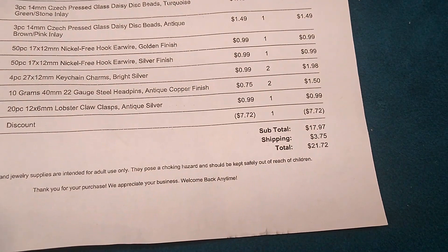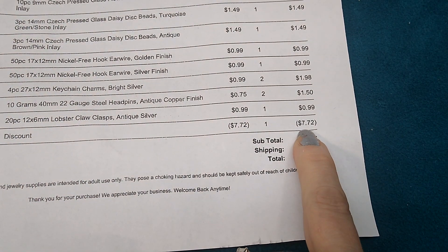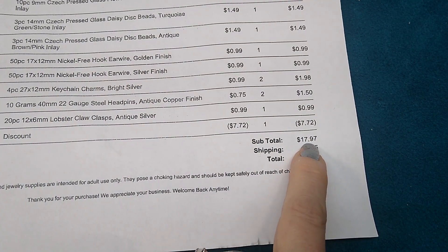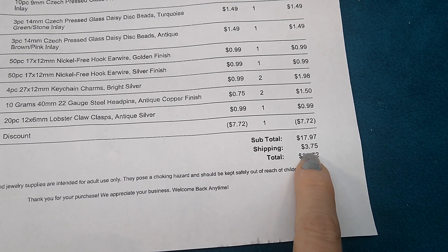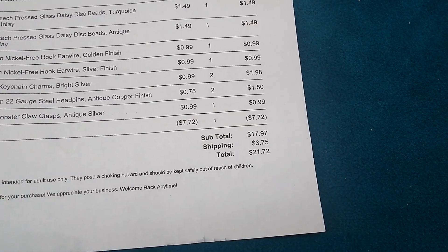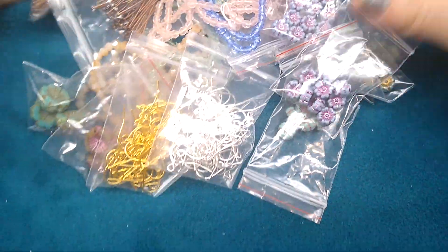My total was $17.97 after the 30% off discount — I saved $7.72, so the original total was about $26. With $3.75 shipping, it came to $21.72 for all that stuff. I thought that was a really good deal — this is a lot of stuff for $21.72, including the free gift and the little rhinestone setting that accidentally ended up in there.